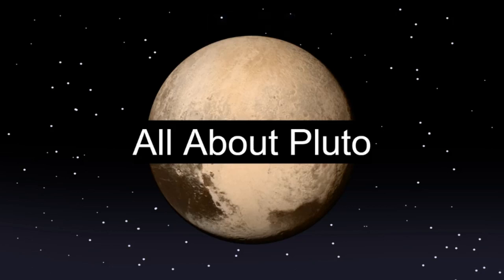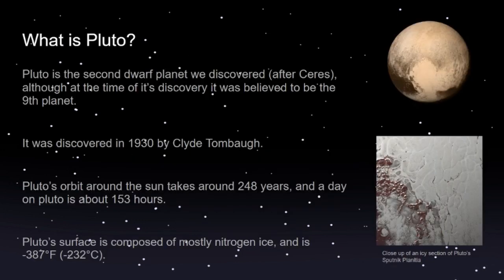Hey guys, this is my little slideshow all about Pluto. I'm gonna teach you all about Pluto today. So first off, what is Pluto? Pluto is the second dwarf planet that we ever discovered after Ceres in the asteroid belt, although at the time of its discovery it was believed to be the ninth planet of the solar system.